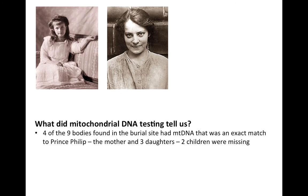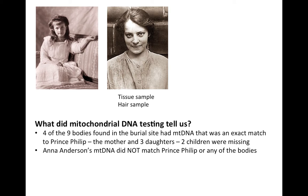Just when it seemed there was no hope of answering this question, researchers came across a tissue sample from an operation Anna Anderson had had in 1979 on her intestine, and they also found a hair sample in a book that had belonged to her husband. They tested both samples, and they matched exactly. But Anna Anderson's mitochondrial DNA did not match Prince Philip or any of the bodies in the burial site, indicating there was no way that Anna Anderson was Anastasia.